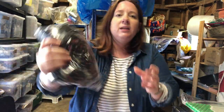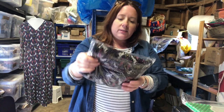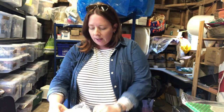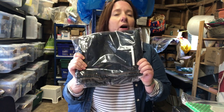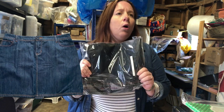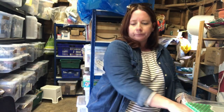This Boden dress — I was attracted to the print, it's Union Jacks, horses and crowns — cost £6.99 and sold for £25.99. Listed just a matter of days ago is this Boden denim skirt, which I got when I went out sourcing on my own — that video is due to go live this week. It cost five pounds and sold for £21.99.